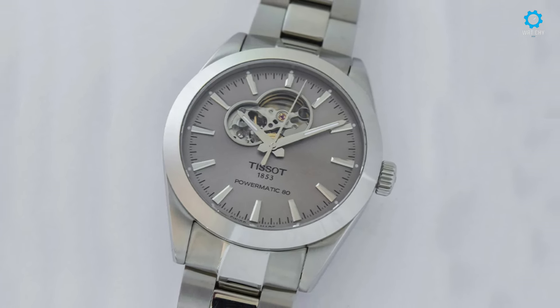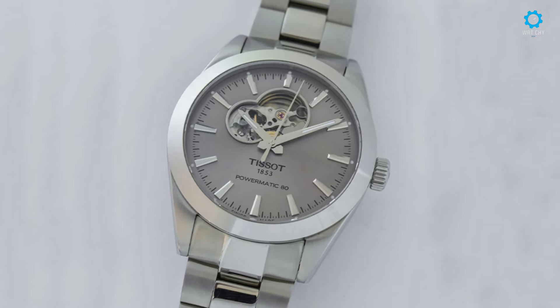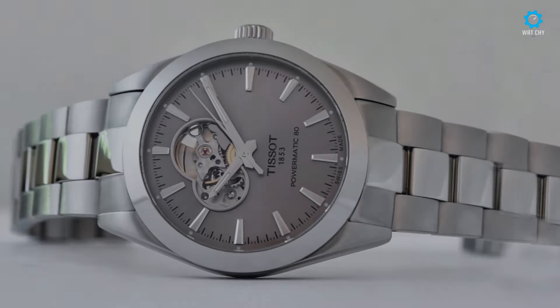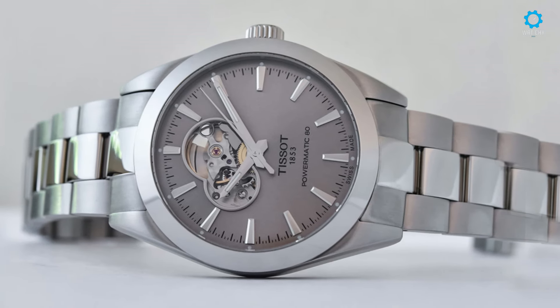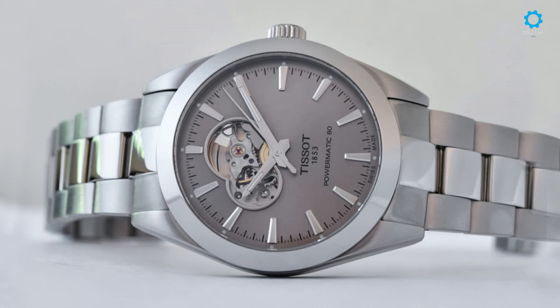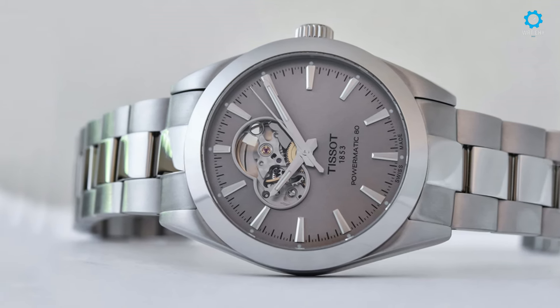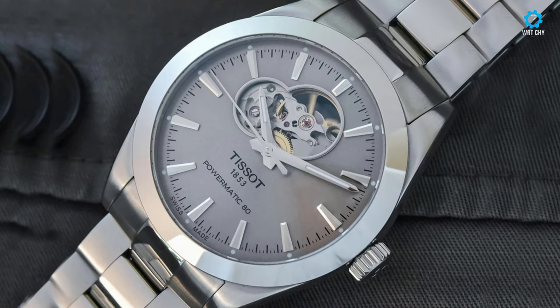Encased in brushed and polished stainless steel, measuring 40mm in diameter and 11.50mm in height, the watch exudes timeless sophistication. With an anti-reflective sapphire crystal and water resistance up to 100 meters, it offers both durability and practicality for everyday wear.